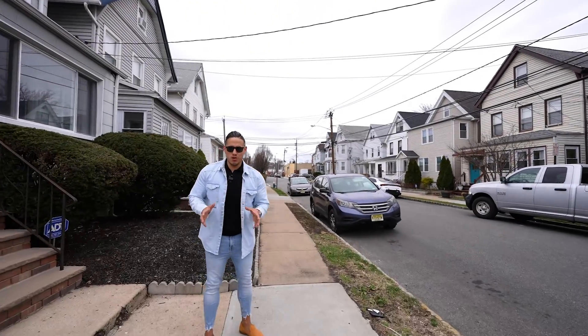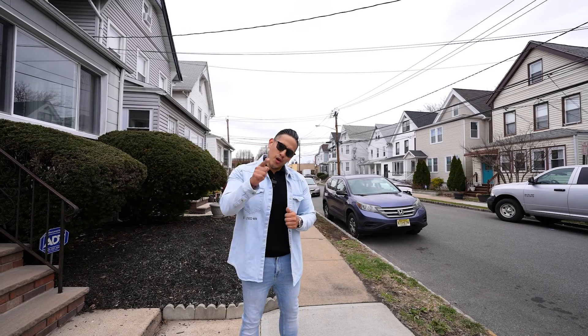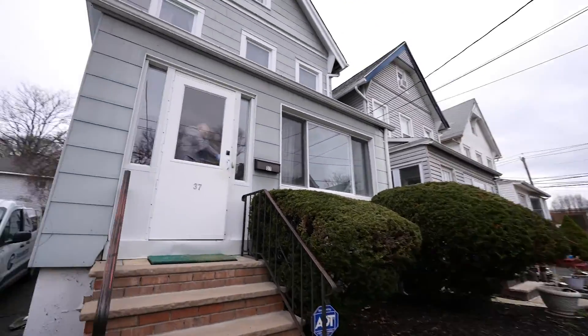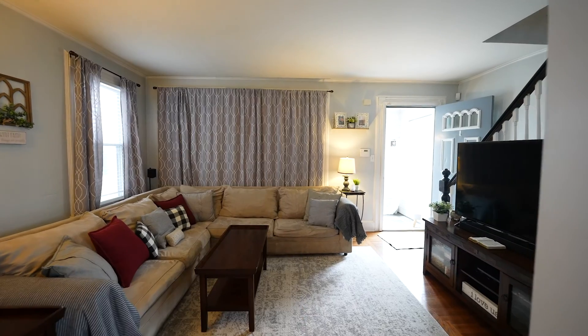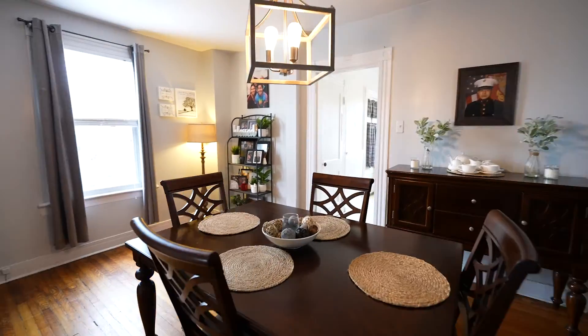The spring market is looking to be incredible! Doctor Real Estate coming at you from our newest listing — 37 Columbia Street in West Orange, New Jersey. Let's see Caesar take over. Welcome, guys, to this beautiful three-bedroom, one full bath, over 1200 square feet of living space colonial style home. Take a look!